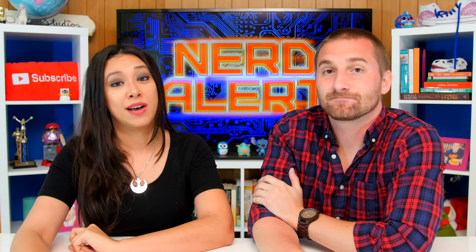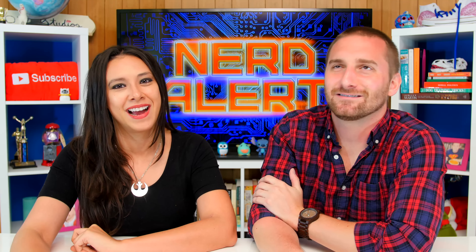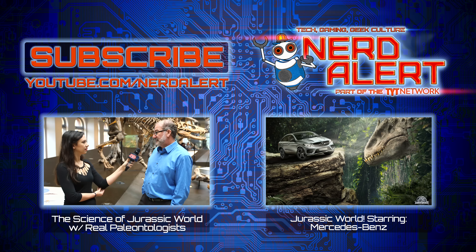What do you think, audience? Did you like the sound effects in Jurassic Park? And do you think that's how a dinosaur actually sounded? Let us know below in the comments, and please be sure to subscribe. See you next time.